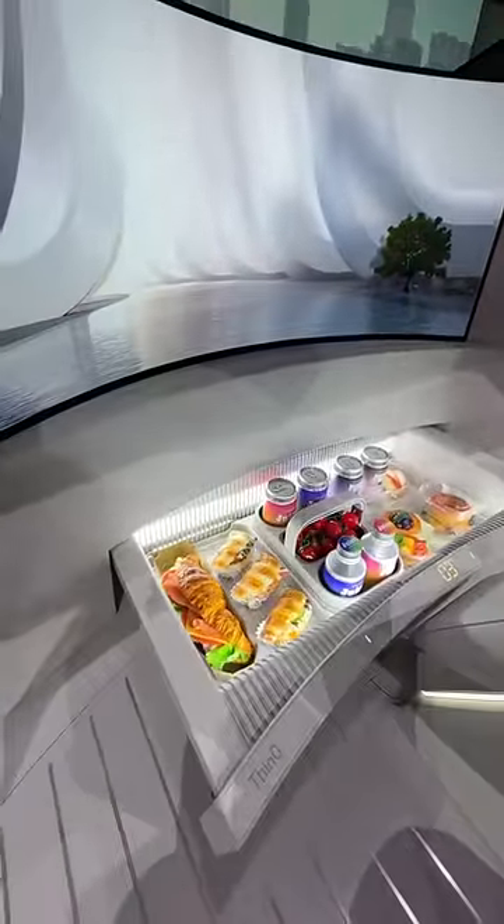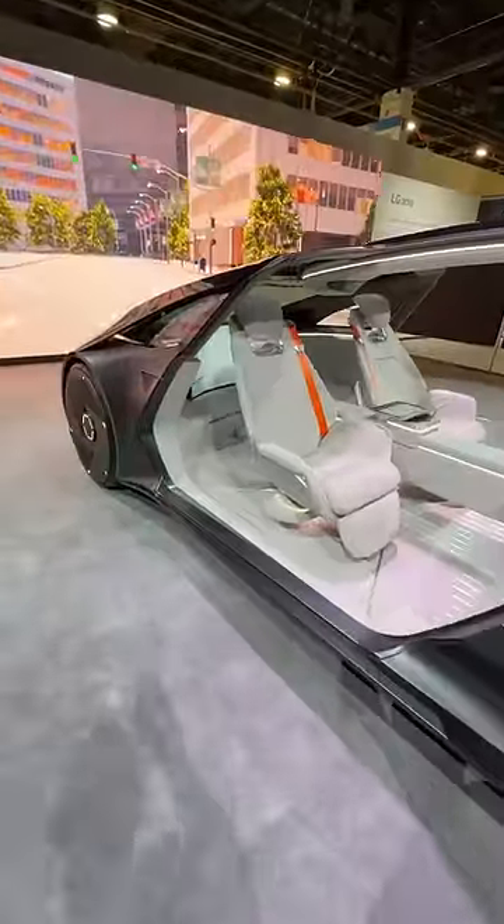If the LG Alphable is driving us to the future, I'm catching a ride. Such a cool vehicle, and I hope someday soon we get to see a car on the road full of LG appliances that make a ride more enjoyable.